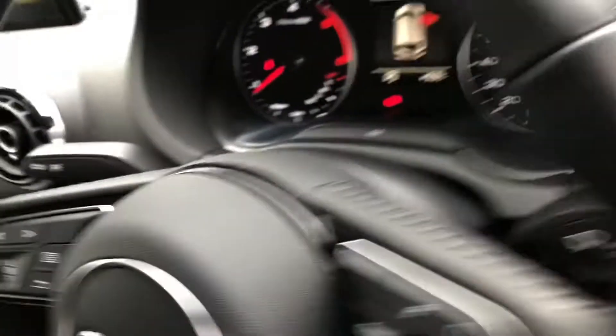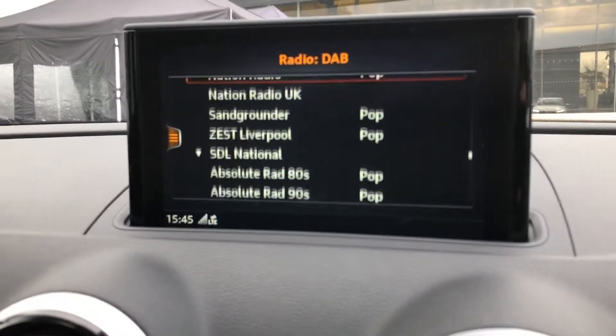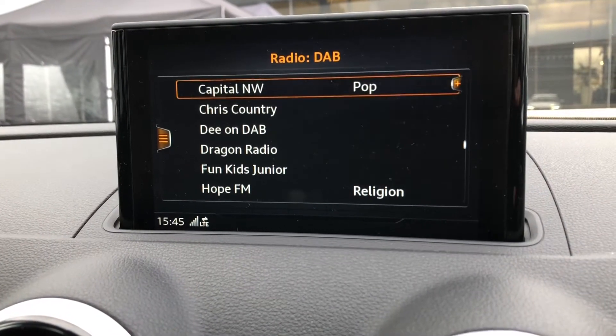In the centre of the dashboard you'll find your MMI — or multimedia interface — where you can control things such as your DAB radio station, giving you a long list of things to listen to whilst out and about.